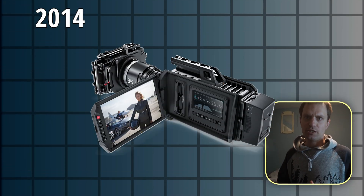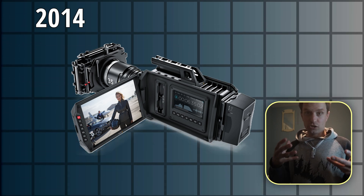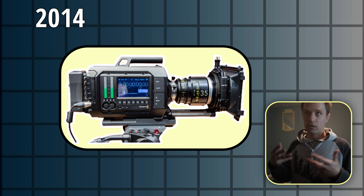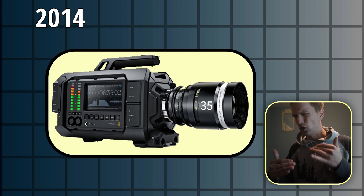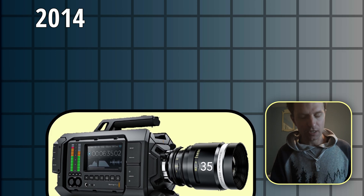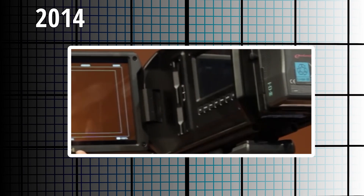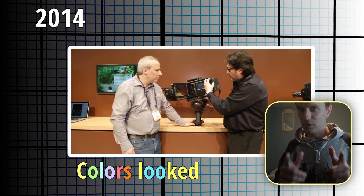Then in 2014, Blackmagic released their first real professional camera — the URSA. The URSA was strange because it's almost competing with something like an Alexa. It shot raw or at least raw compressed, and similar to their Pocket Series, it was aimed more at the lower end, but was much more expensive than their pocket cameras. You can definitely tell by the design of the URSA they were still getting their footing. But one thing they always nailed was functionality and codec support — at least compressed raw support. The colors always looked great.